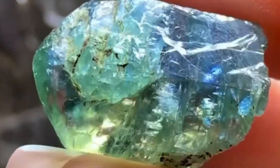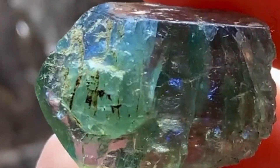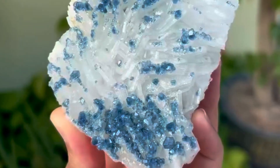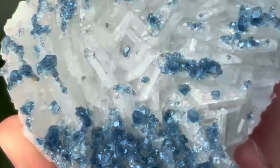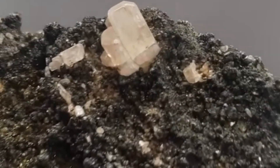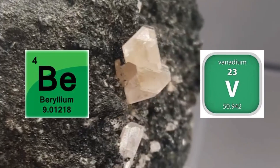2. Apatite crystals — the sparkling breadcrumbs. Apatite is a phosphate mineral often ignored. Yet in Colombia's Muzo Mine and Zambia's Kafubu region, apatite often nests beside emeralds in hydrothermal veins. These slightly fluorescent blue or greenish crystals may look dull, but in the hands of an experienced prospector, they light the path toward emerald zones. The presence of apatite in granitic pegmatites or hydrothermal pipes is a breadcrumb trail leading to beryllium-rich environments — and where there's beryllium plus vanadium, there's emerald.